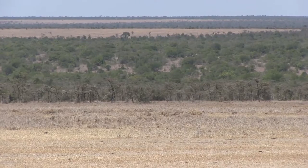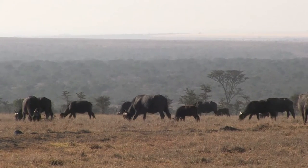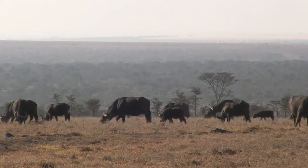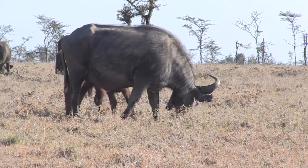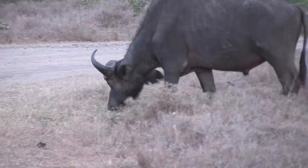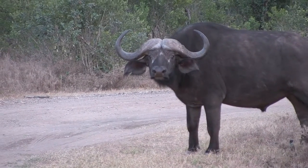I traveled north with my friend Pete and we stayed a night in Ol Pejeta, a vast nature conservancy in the shadow of Mount Kenya. Here we encountered a huge variety of typical savannah wildlife, such as this grazing herd of buffalo. They're notoriously short-tempered animals and can be very dangerous given their size and strength.